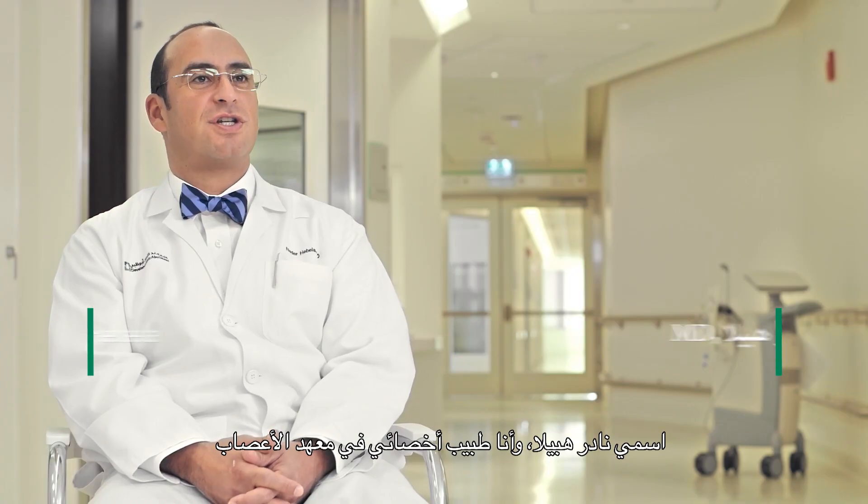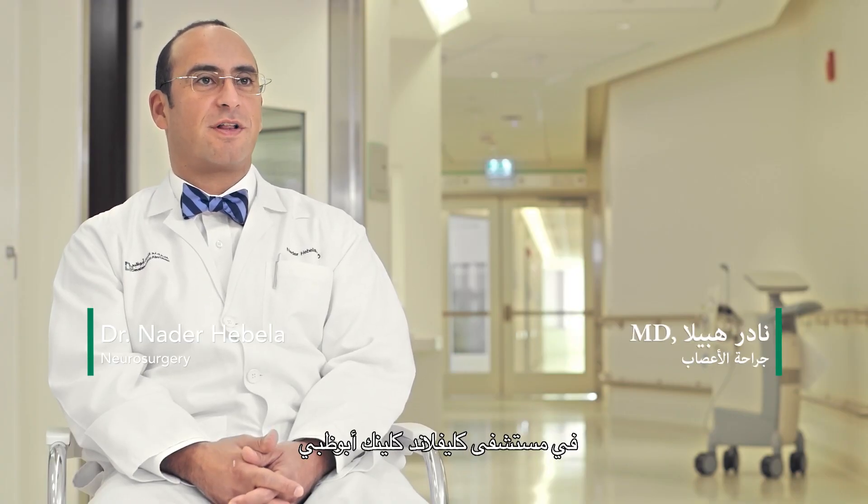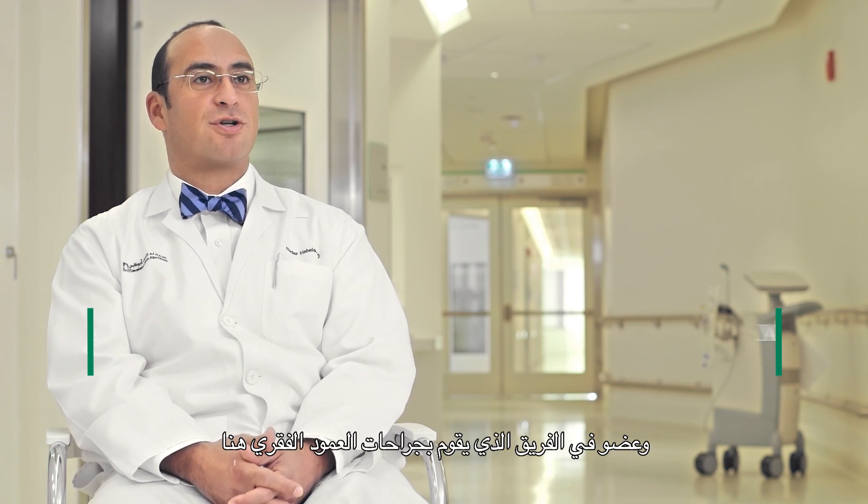My name is Nader Hebella and I'm a staff physician here at the Neurological Institute at Cleveland Clinic Abu Dhabi, and part of a group that performs spine surgery here.